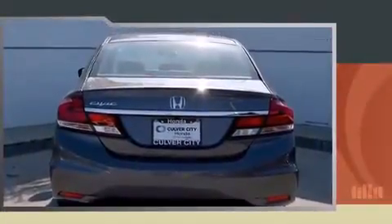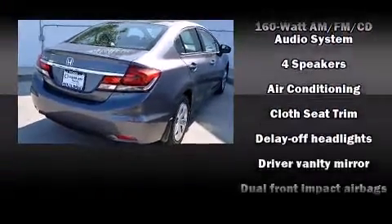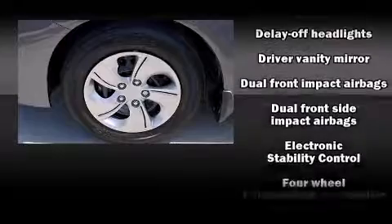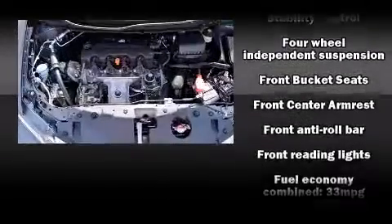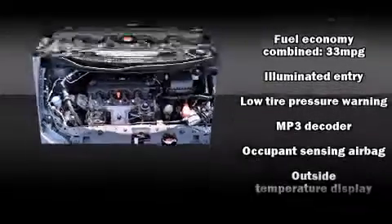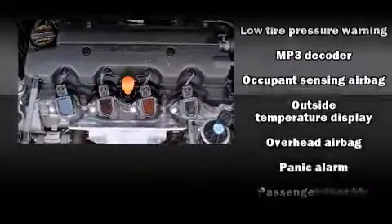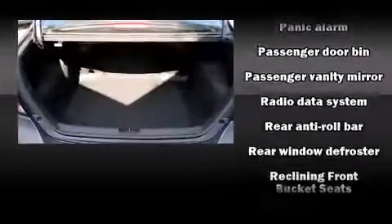Top features include air conditioning, delay-off headlights, a tachometer, a trip computer, and one-touch window functionality. Audio features include a CD player with MP3 capability, steering wheel mounted audio controls, and four well-positioned speakers.